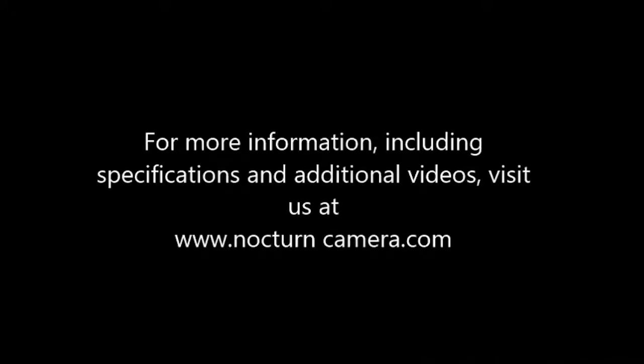Nocturne is ideal for full day-to-night video surveillance, where color details, especially at night, can be critical for identification. For more information, including specifications and additional videos, please visit us at www.nocturnecamera.com and discover the difference in Nocturne.